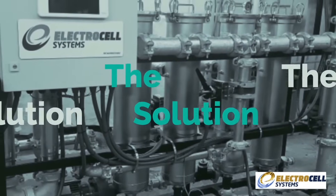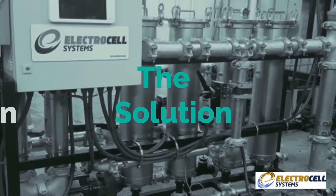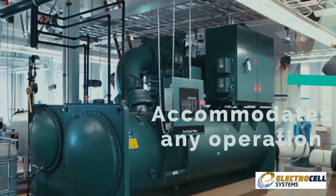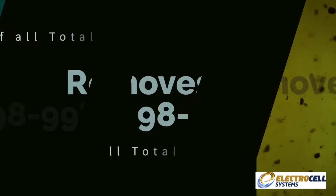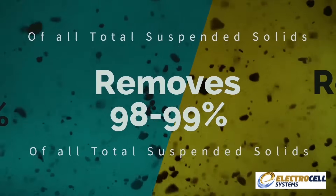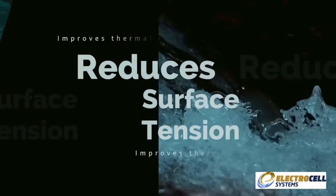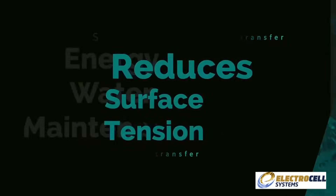The solution? Electrocell. The Electrocell system is a fully automated modular steel sidestream system specifically designed and assembled to accommodate any size cooling tower and chiller open-loop operation. Electrocell removes 98 to 99% of all total suspended solids down to 1 micron and reduces surface tension, which improves thermal transfer and reduces the risk of bio-growth.